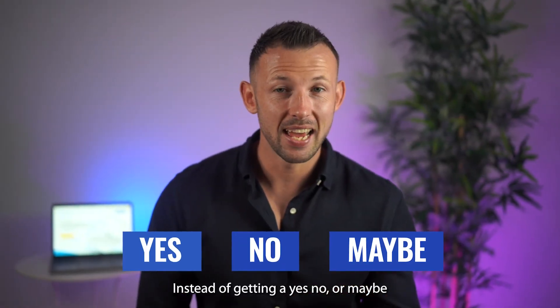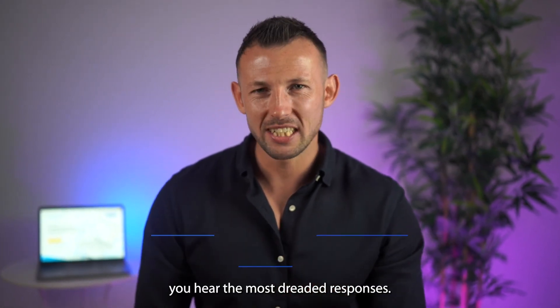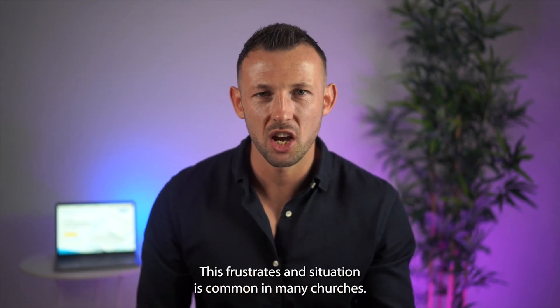Instead of getting a yes, no, or maybe, you hear the most dreaded responses: 'What event?' 'I didn't know.' 'Was it announced?' 'Is that today?' Let's be honest, this frustrating situation is common in many churches.